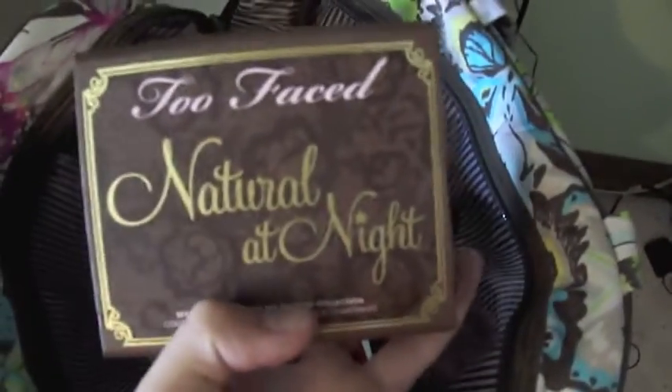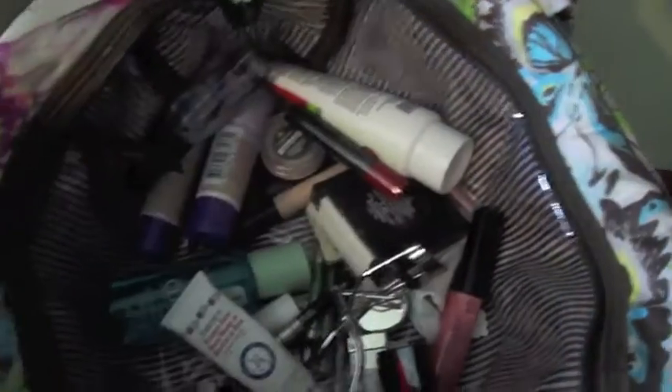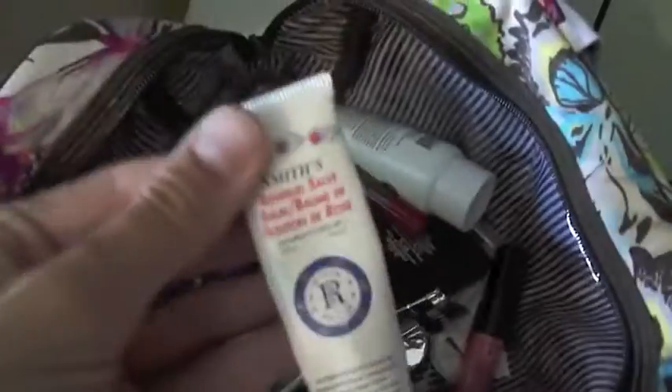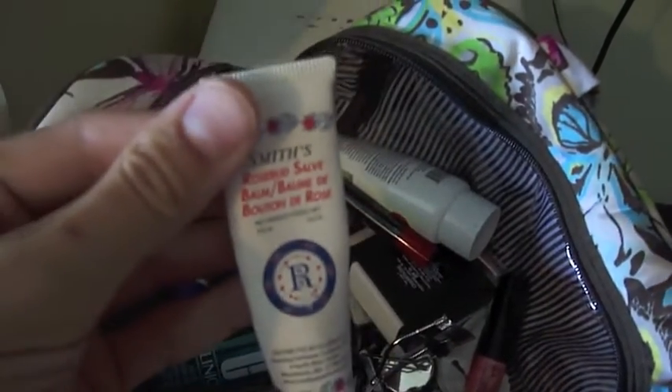In my tote bag I have the Natural at Night Too Faced palette. I have this brush, I have my Dream Matte Powder, my Maybelline, and I have my Smith Rosebud Salve, which is like my favorite stuff in the whole world.